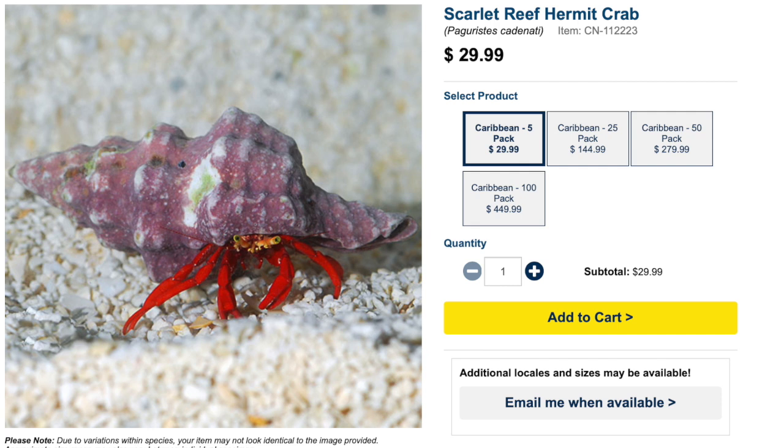As far as care, these guys are considered easy to care for, have a peaceful temperament, and are considered reef safe. They're very opportunistic with their diet and grow upwards of an inch and a half. As far as compatibility, I would not put these guys in a very large tank — one, because they're expensive, and two, because they're very docile with other hermit crabs or invertebrates. I'd put them in a smaller, species-specific tank. Absolute stunner — check them out.